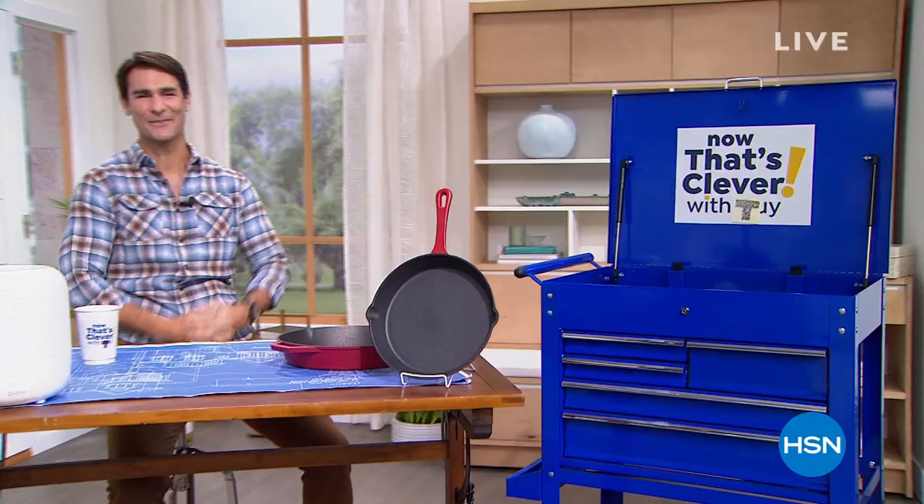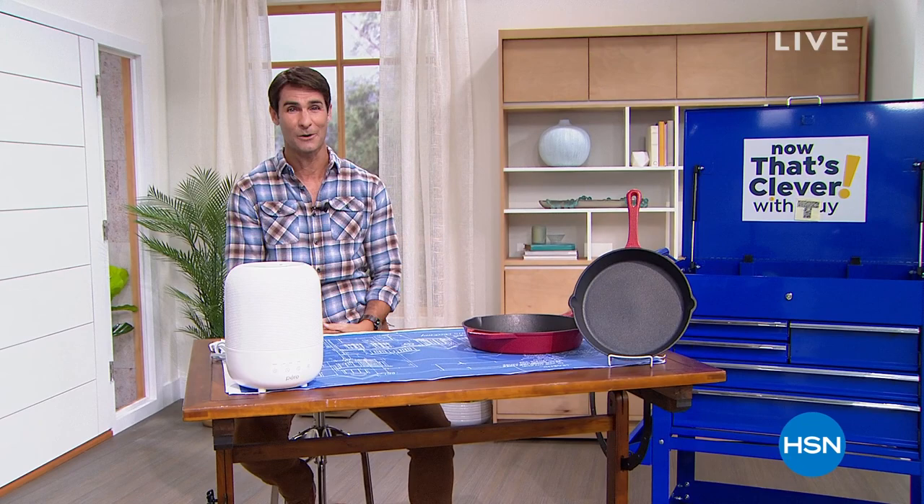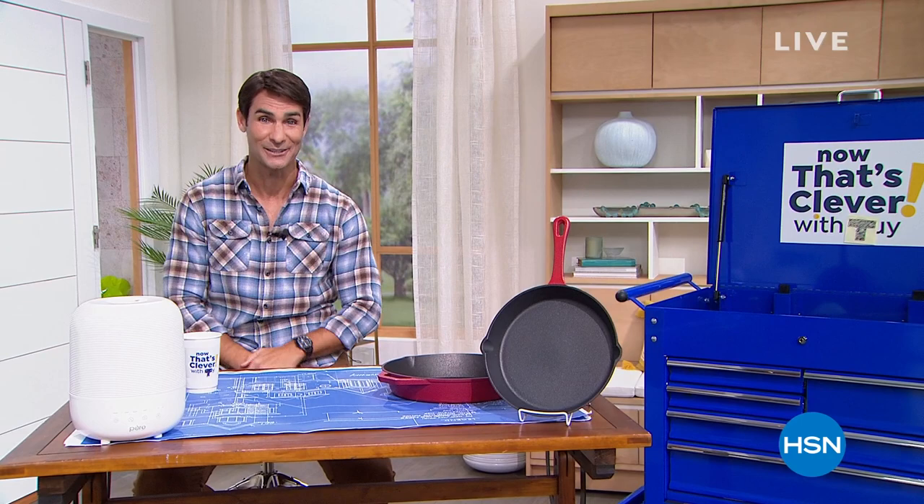Rest assured, everything in the next two hours was handpicked by Guy Yovan himself. This weekend is our starting of spring event — we're still in the last week of February, but we're looking ahead. That means everything spring-oriented: spring fashion, beauty, home, indoor, outdoor, and great deals on some of the biggest brands.